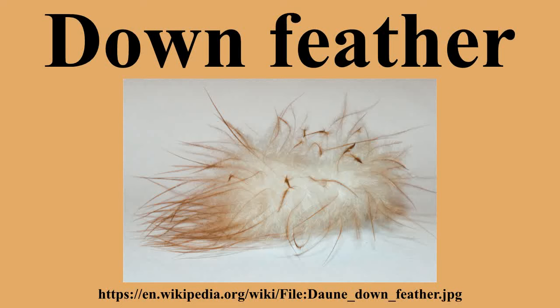The down of birds is a layer of fine feathers found under the tougher exterior feathers. Very young birds are clad only in down. Powder down is a specialized type of down found only in a few groups of birds. Down is a fine thermal insulator and padding used in goods such as jackets, bedding, pillows, and sleeping bags. The discovery of feathers trapped in ancient amber suggests that some species of non-avian dinosaur may have possessed down-like feathers.